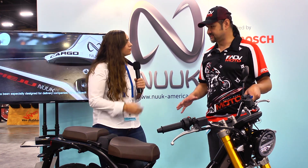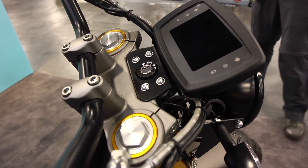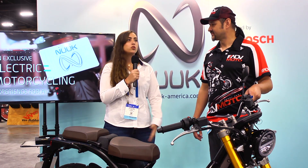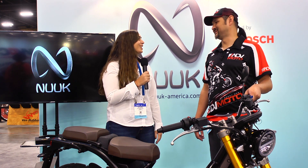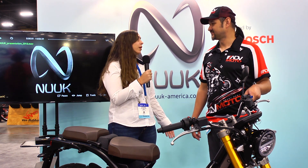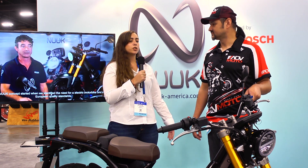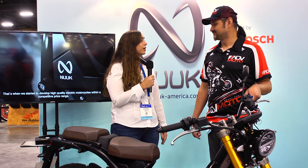You guys are just trying to introduce yourselves to the US market, correct? Exactly. We've been working on this project for two years more or less. We just launched it in Europe about two months ago, but it's having a great reception from the public. We came here to the US because we're looking to open the bike in other markets and expand. ECO is the future — electric bikes.